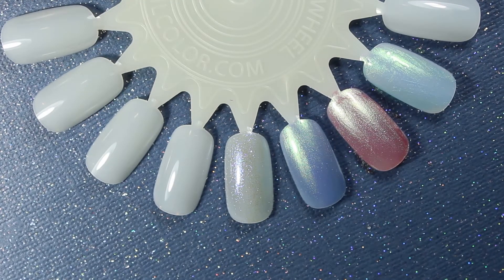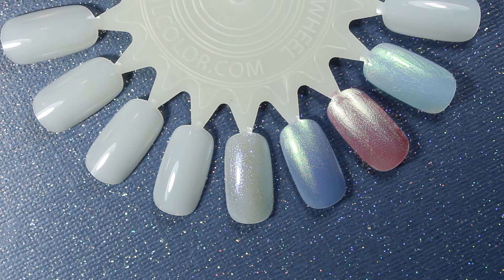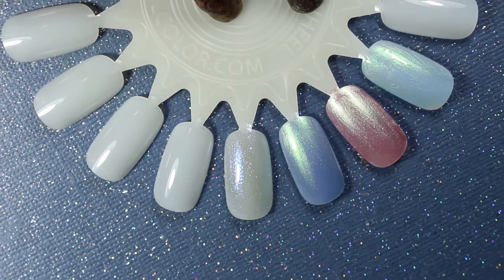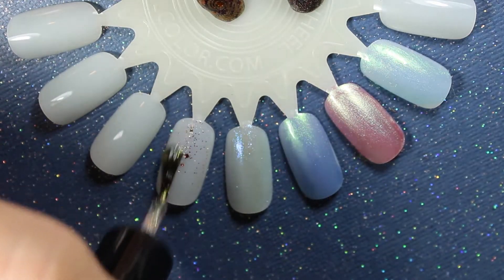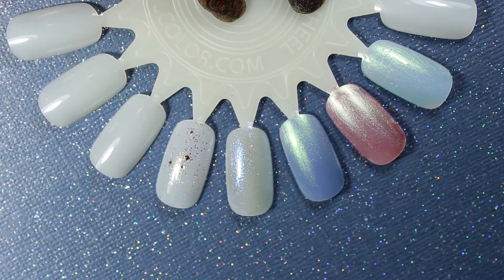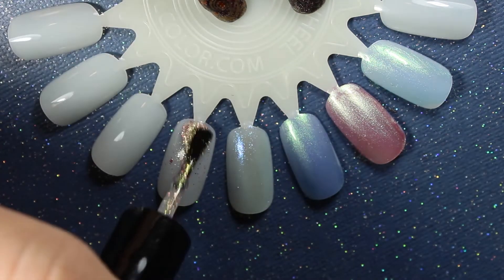The Funky Fingers Moonstone is definitely more sheer than the other two. It looked similar in the bottle, so I wasn't expecting it to be more sheer. I would say this one's going to have to be like a three, maybe four coater for it to look like it does on the bottle on your nail.